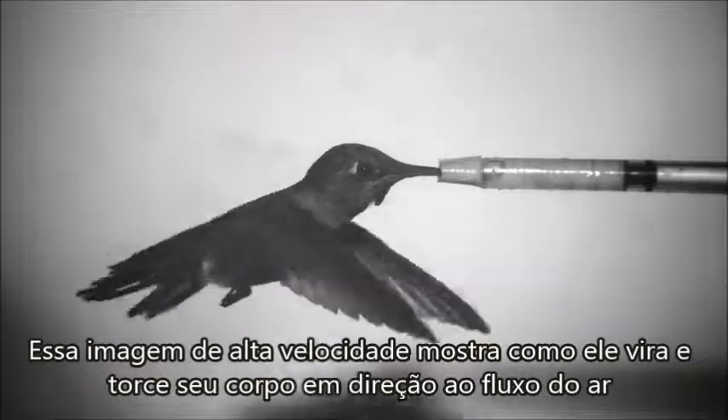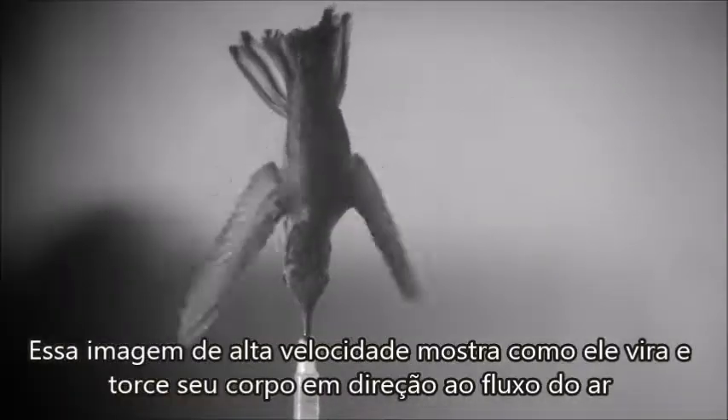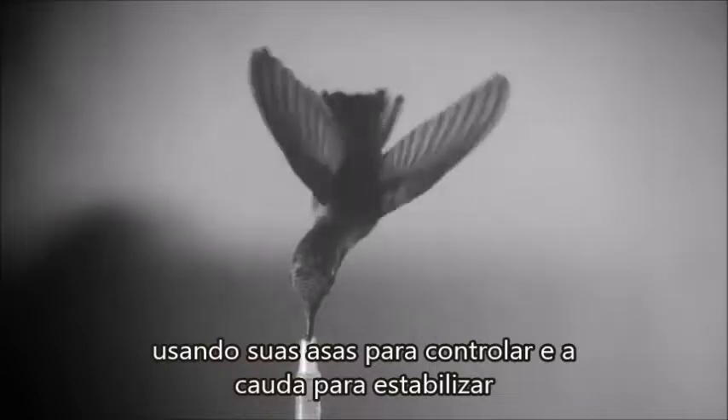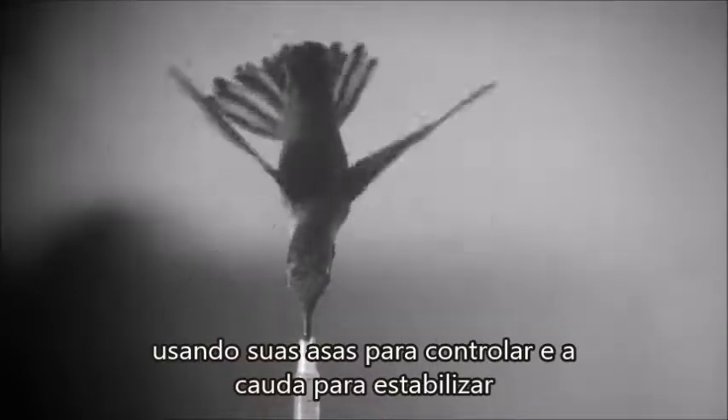This high-speed footage shows how the bird twists and turns its body in the direction of the air flow, while using its wings for control and its tail like a rudder to stay steady.